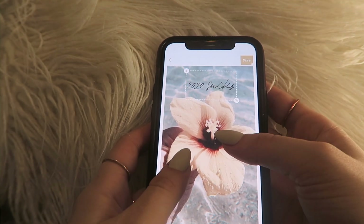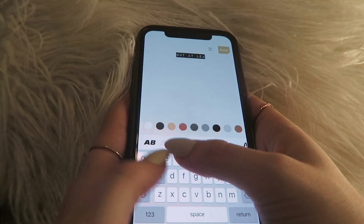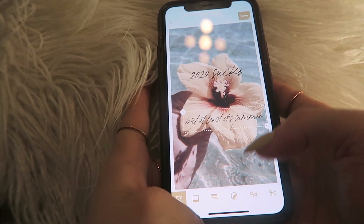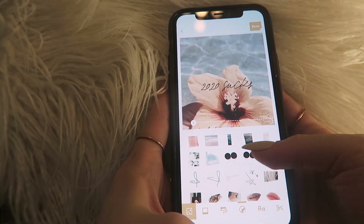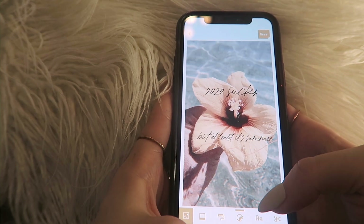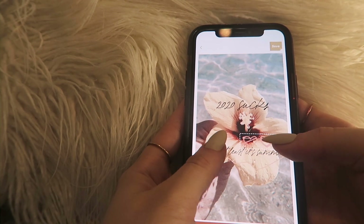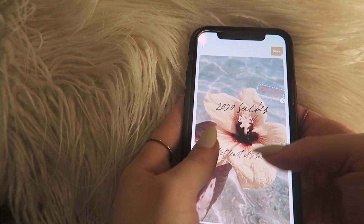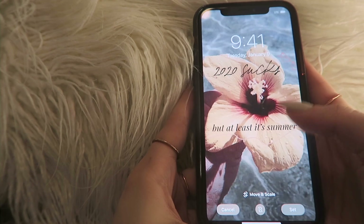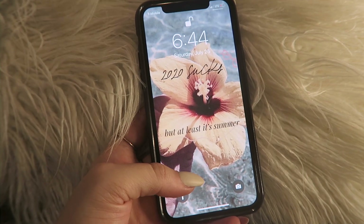We'll lower this flower a bit, and we could write '2020 sucks — but at least it's summer.' Even though I'm not a big fan of summer, I know everyone loves summer, so that's why I'm doing it. Let's get a cute little element here — maybe another one too. Okay, I like this! So these are all my wallpapers and I hope you guys enjoyed this video!